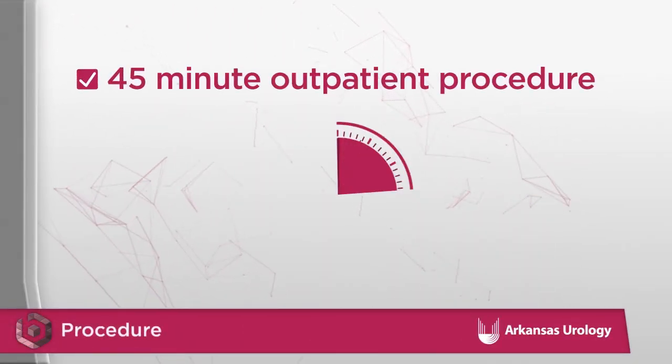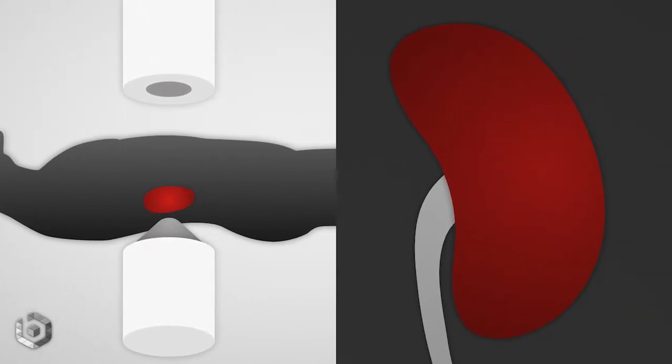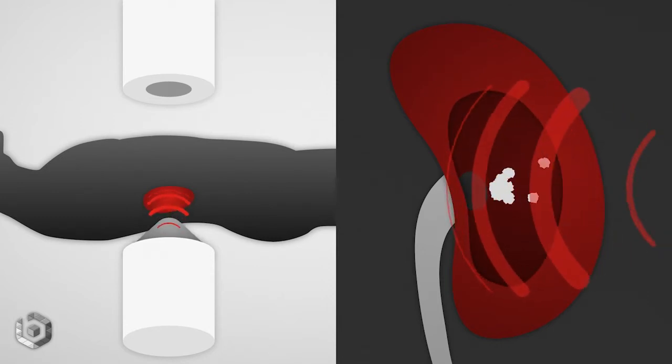The procedure itself is done as an outpatient and takes about 45 minutes. The patient is positioned on a table attached to the lithotriptor so that the stone can be targeted precisely with x-rays. Depending on the size and density of the stone, it can be broken into sand-like or dust-like particles that can then pass with minimal pain and discomfort.